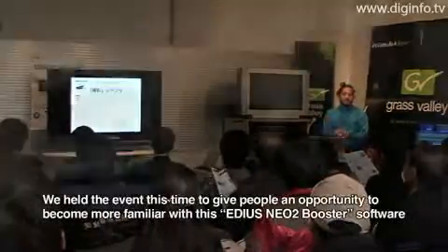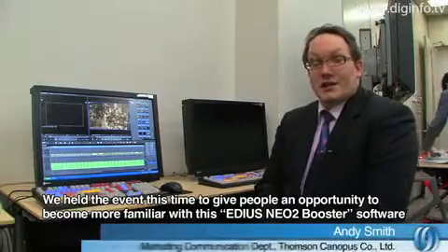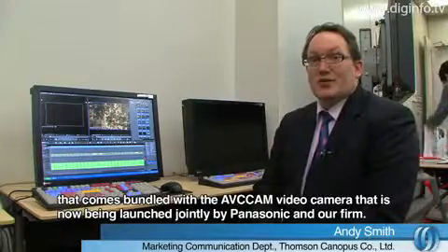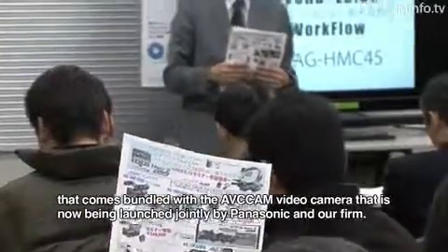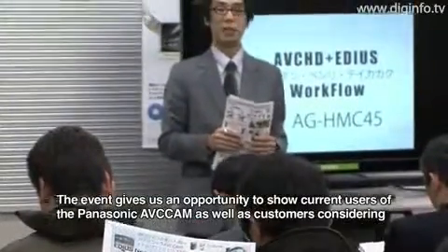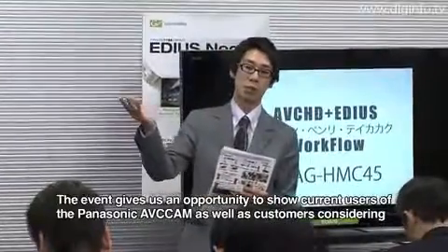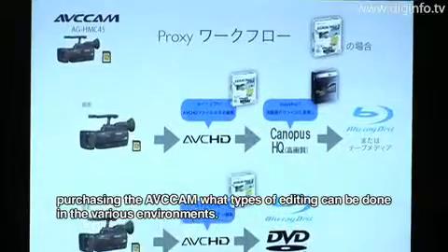This time the presentation was done with Panasonic, covering the AVC-CAM and the EDIUS NEO-II Booster, and why the combination of Panasonic's AVC-CAM and the EDIUS NEO-II Booster delivers better performance.